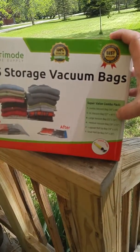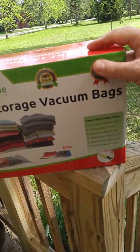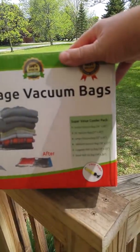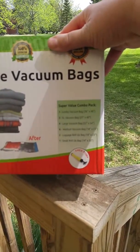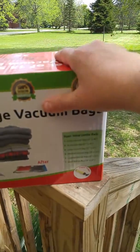three 27x40 bags, four 22x34, four 18x23, an 18x23 luggage roll-up bag, and a 14x20. And these are awesome.